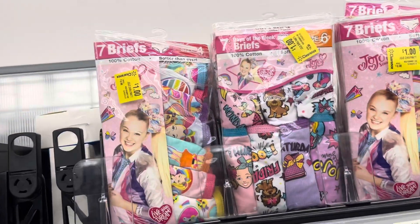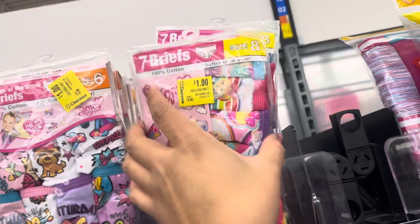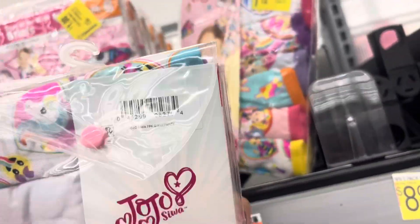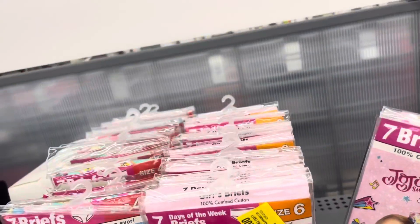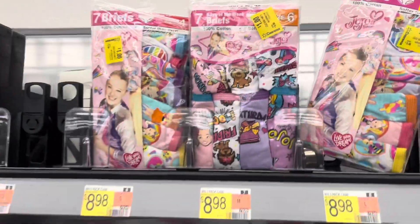They have some more underwear on clearance for girls. They are $1 and they are marked. They have all of these right here. They do have size 4, 6, and 8.